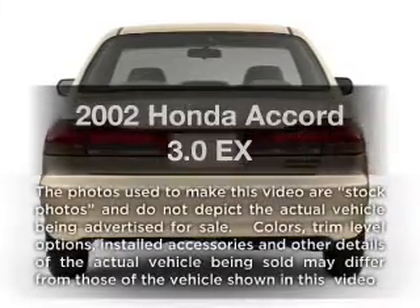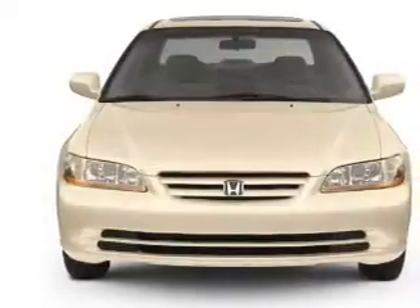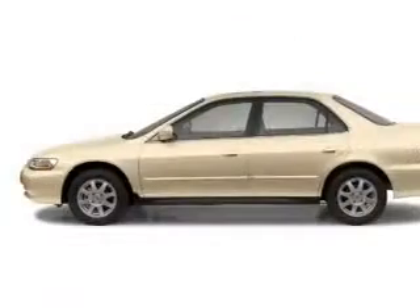Presenting the 2002 Honda Accord — everything you need under one roof with this great vehicle. With a solid six cylinder engine, the powertrain includes front wheel drive driven by an automatic transmission.